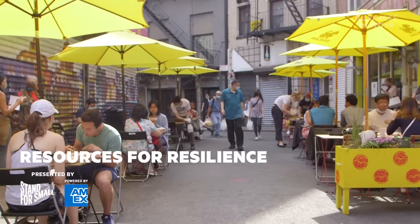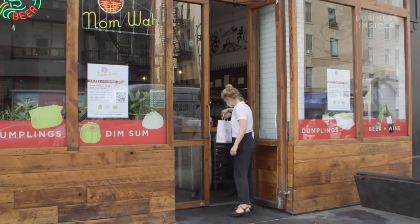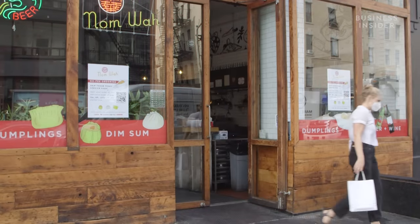The oldest dim sum restaurant in New York City's Chinatown. We're actually celebrating our 100-year anniversary this year. We made a lot of sacrifices to get to where we are now. In March, when indoor dining came to a halt, Nam Wah lost 80% of its business.